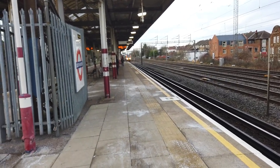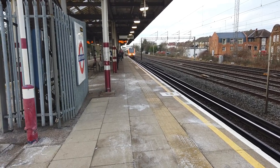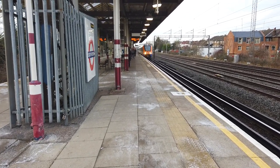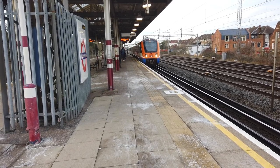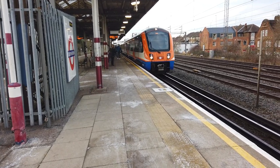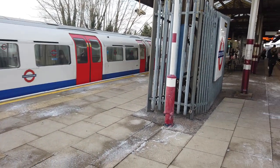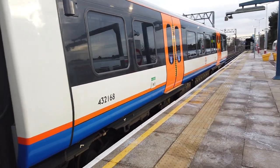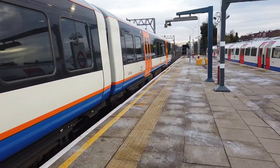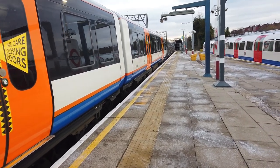Arriving now is the 14:52 London Overground service running from Watford Junction to London Euston. As you may be able to hear, there's a Bakerloo line service arriving behind me as well. This is 710 268. There are lots of 710-2s out on the Watford DC line today, so surely there must be some 710-3s out on the Barking to Gospel Oak line today as well.